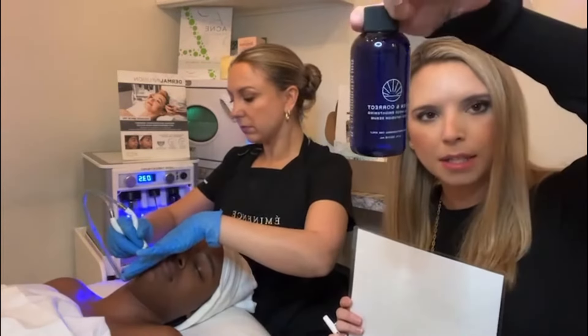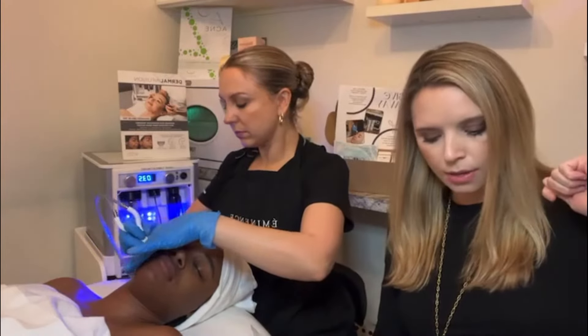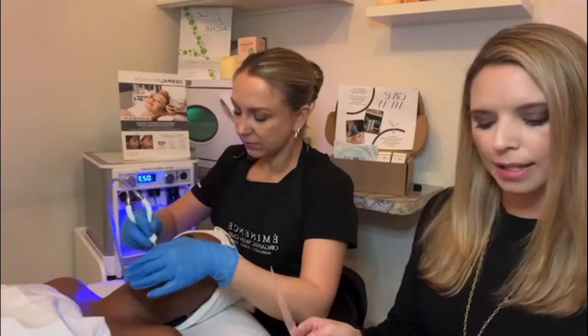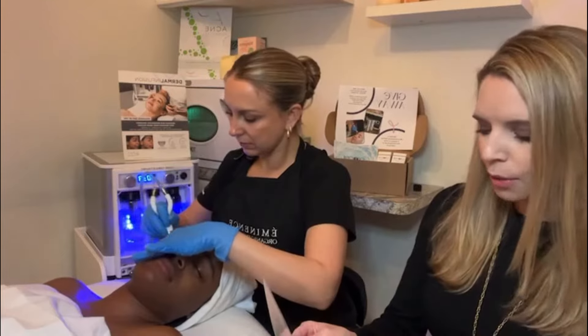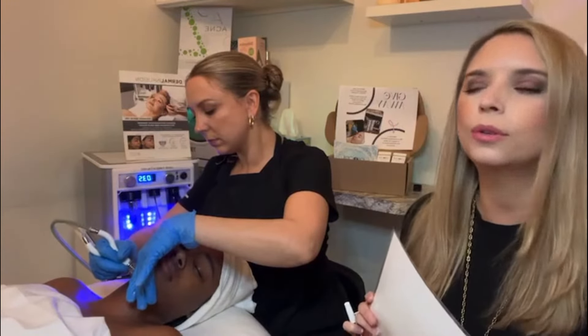There are three different types of serums. The Even serum uses niacinamide, lotus seed extract, and glycolic. It's really going to help lighten and brighten, diminish any hyperpigmentation, melasma, and dark spots, but really give you a beautiful, beautiful glow.